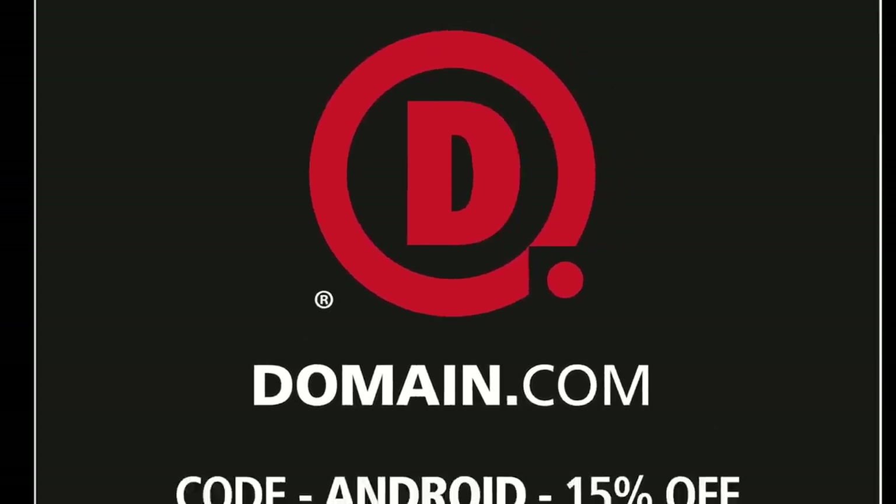This episode of Android Weekly is brought to you by Domain.com. This past week saw more leaks surrounding the LG G4, and it's getting pretty exciting because these leaks are directly from LG, and they are working hard to differentiate.